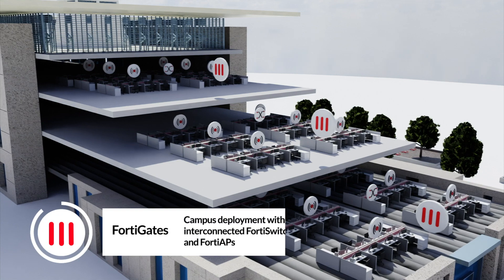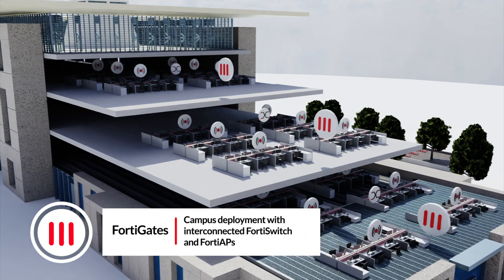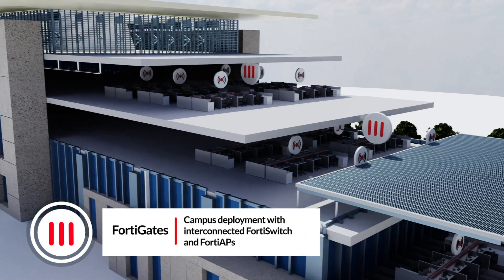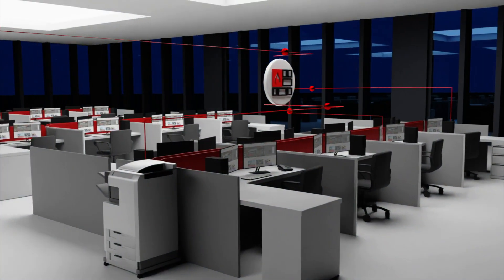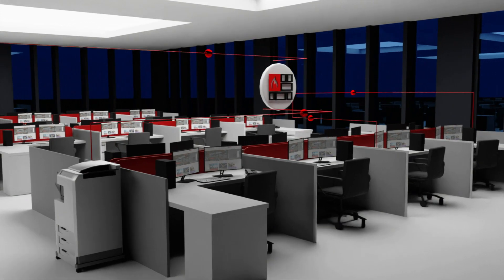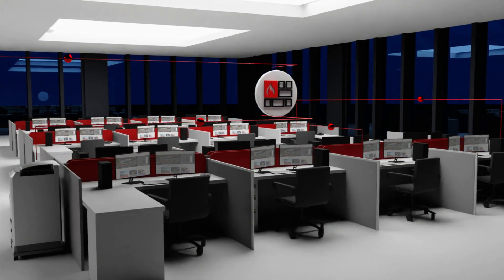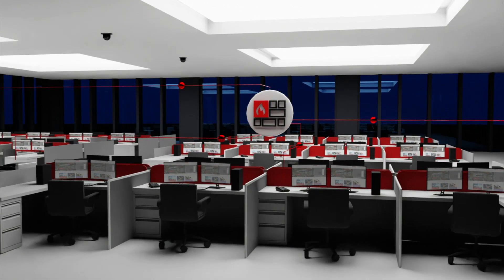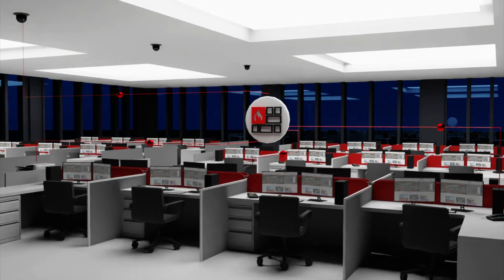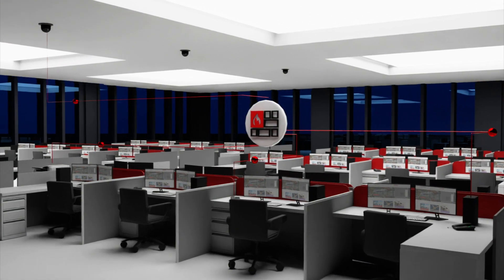All network components are controlled and secured by our FortiGate next generation firewall. This extends security from the firewall through all the network devices. As devices connect to the network, our built-in network access control capabilities, FortiLink NAC, allow all devices to be placed in the correct security context.